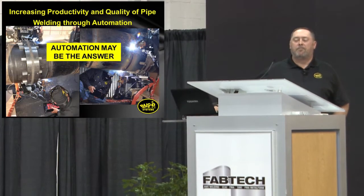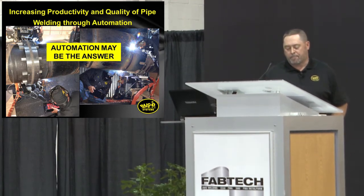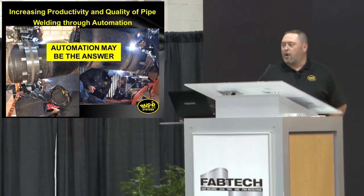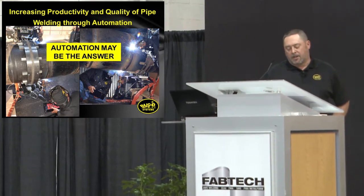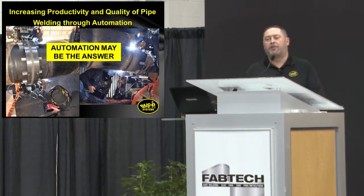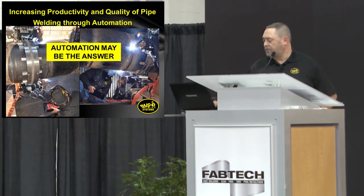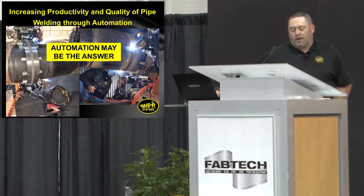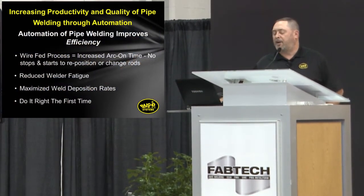We have to increase productivity by improving their efficiency. Given that problem, automation may be the answer. Applying automated welding to your medium and large diameter pipe projects allows you to accomplish more using the same amount of energy in the same amount of time. Automation improves efficiency.